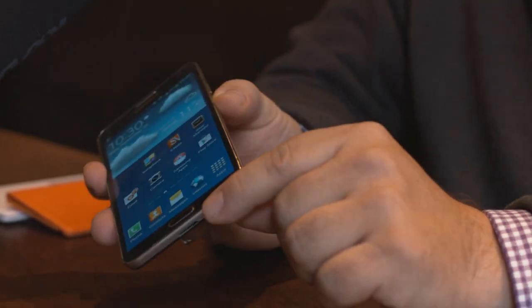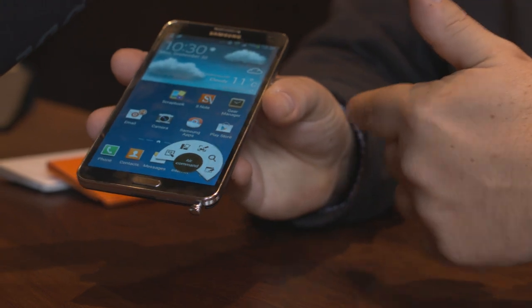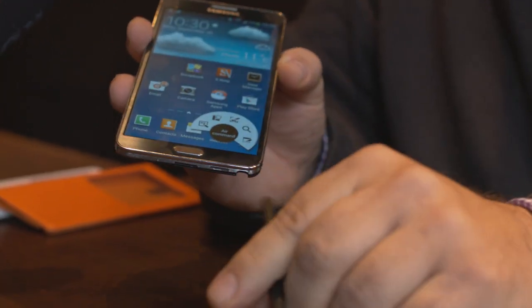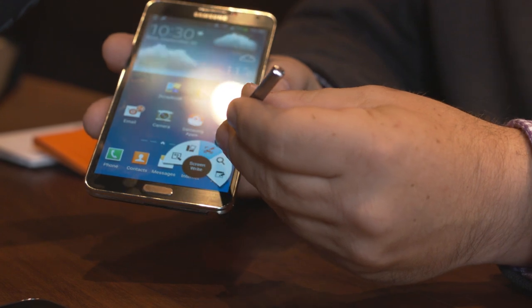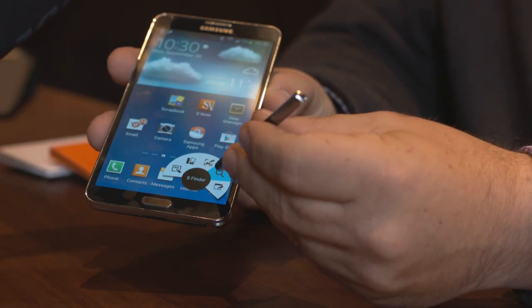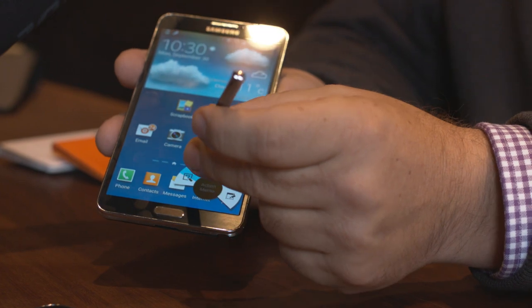The other key functionality is more related to the stylus itself, where we're bringing forward the use of the pen. What's signature about the Note more than any device in the family is this option for folks who want to use a pen as part of natural functionality. The first thing you'll notice is an air command feature using that hovering technology we first saw on the Note 2 and extended on the Galaxy S4. I'm able to call up certain commands just by hovering the screen and using the button on the pen to fire up commands — things as simple as taking an action memo, creating a new window, and navigating without having to put the pen down. That's the biggest advantage of the Note 3.